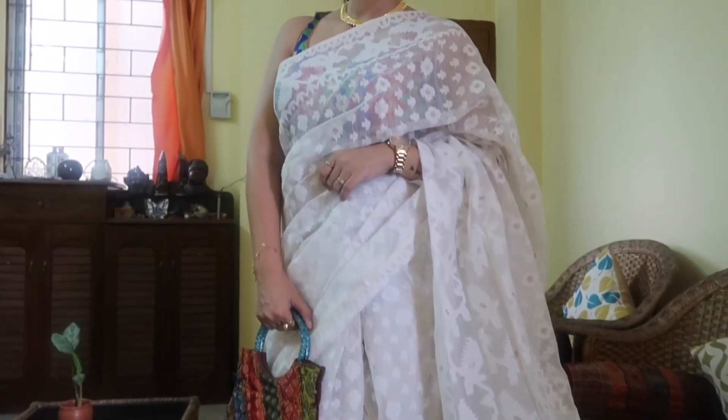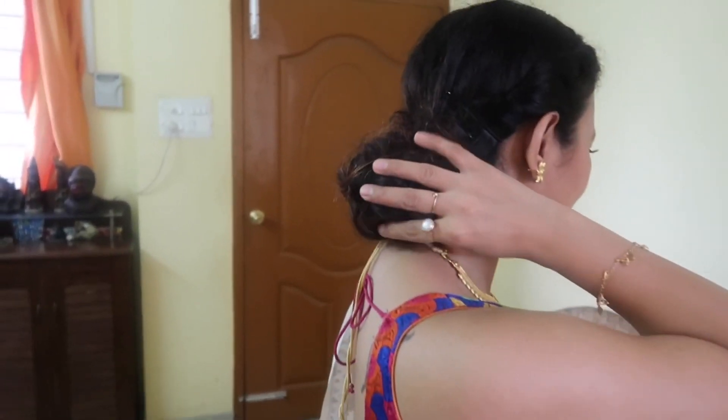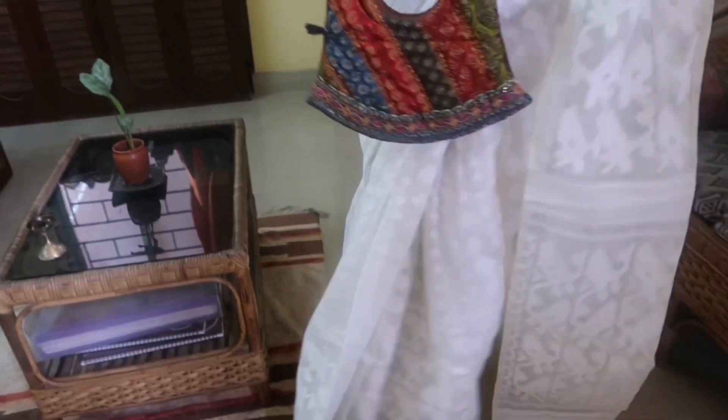I have a multi-colour blouse, and I will show you how to use it. I have very simple, elegant styling with very golden jewellery and a matching bag.